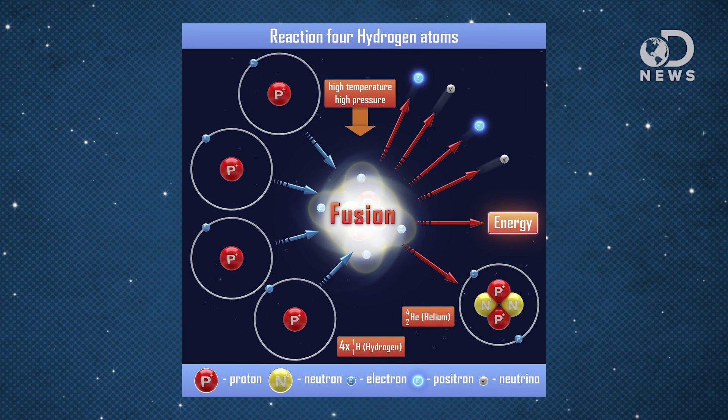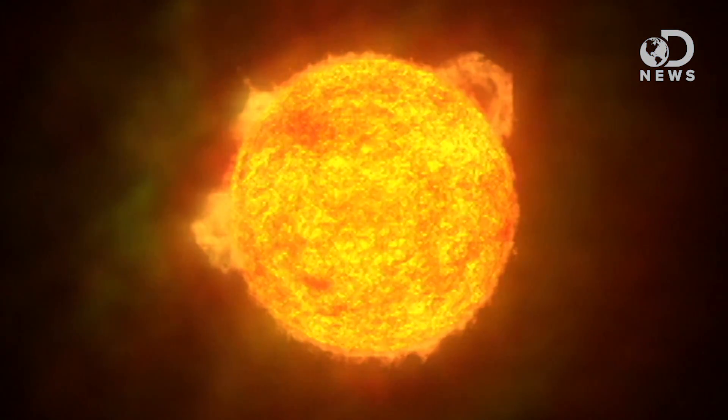We can do better than that, though. Fusion power takes isotopes of hydrogen and fuses them to create helium. Fusion power is the promise of the future — it's what our sun uses to keep alight, and humans have been working to create fusion for 60 years now.